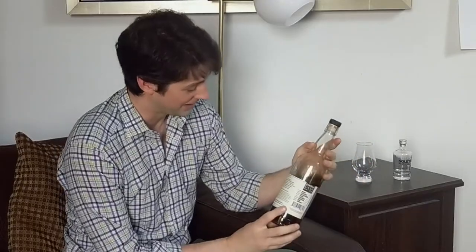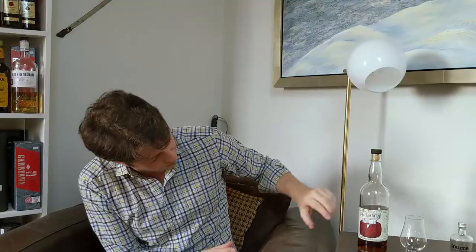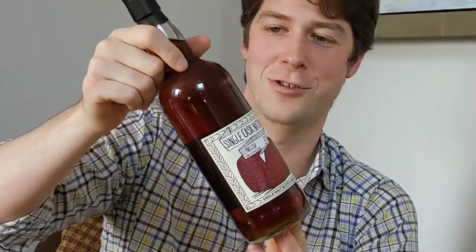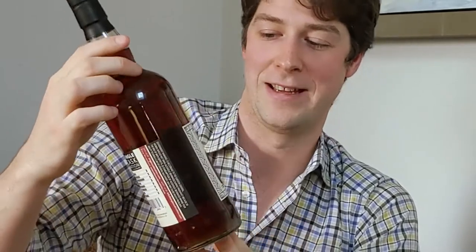This Clynelish is 23 years old, cask strength at 52.4% ABV. Believe it or not, it was aged in a second-fill oloroso sherry cask. Let me grab my backup bottle so you can really see the color. This is natural color — you just rarely see this in a second-fill cask. It is really quite extractive and quite lovely. Let's give it a taste.